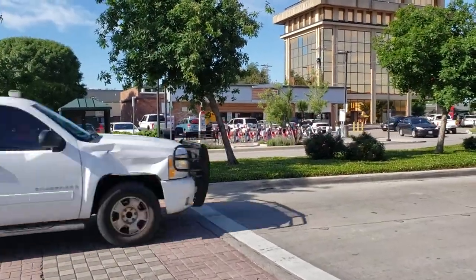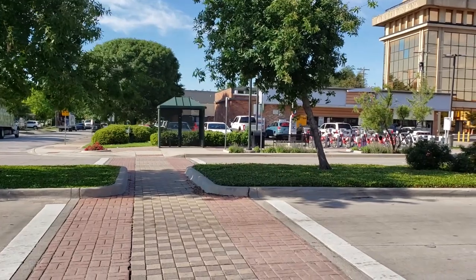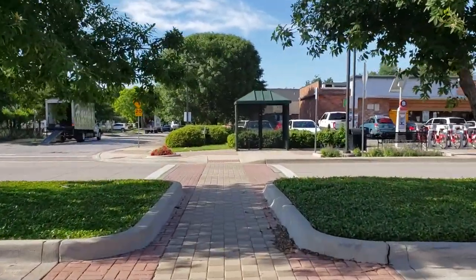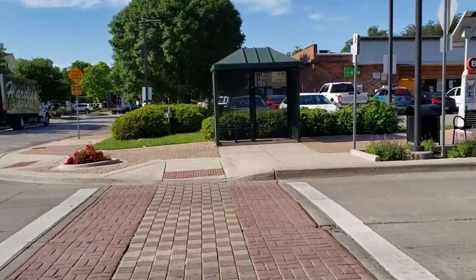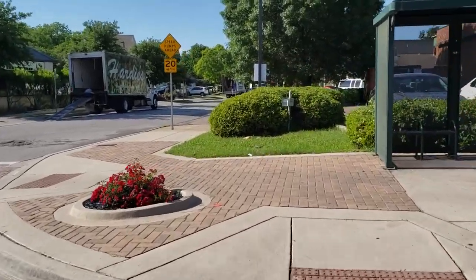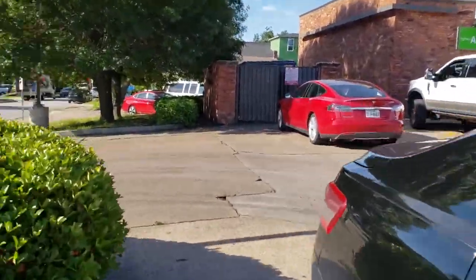So guys, here we are approaching the Amazon locker, which is conveniently located at a 7-Eleven. There it is — a little yellow box right there. Waiting to cross the road like a good boy. I looked both directions. Crossing the road right now. Don't hit me, cars. Almost there. All right, I'm going for it.